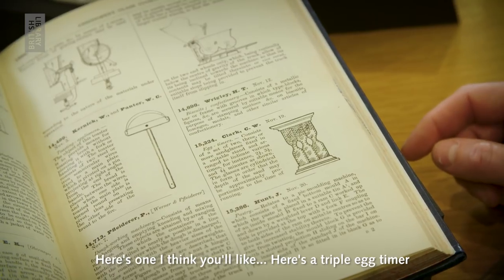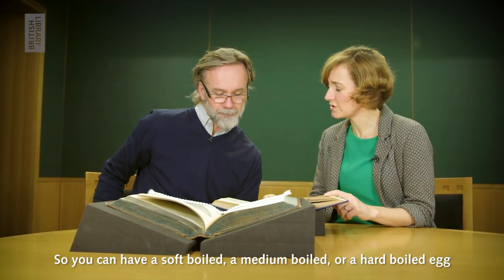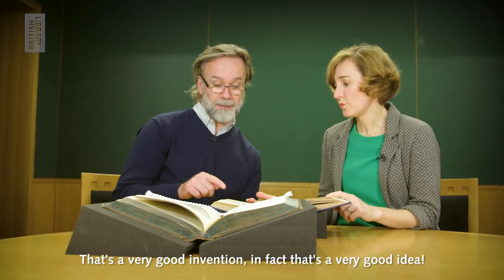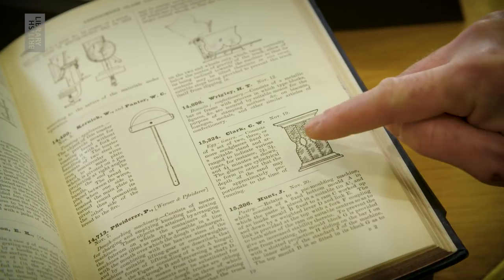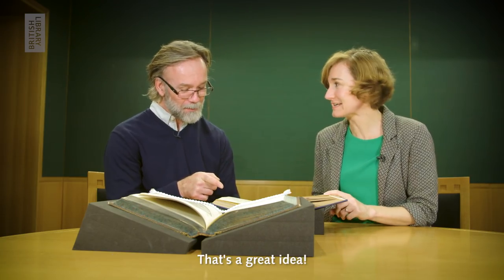And here is one I think you'll like. Here's a triple egg timer. So you can have a soft boiled, a medium boiled, or a hard boiled egg. That's a good invention. That's a very good invention. I'll take a photograph of that. I've never seen one of those. That actually works. That's a great idea.